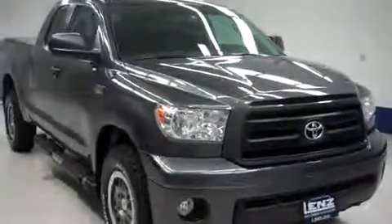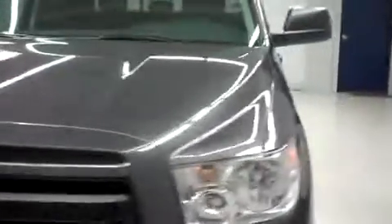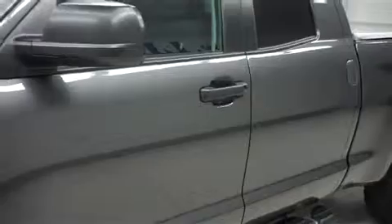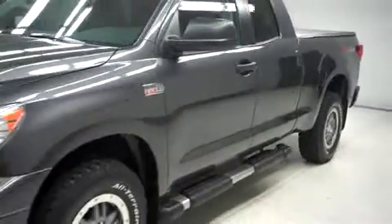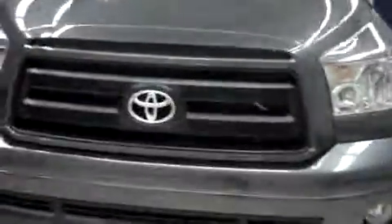This is Lendstock number F7159, a 2012 Toyota Tundra. This is the SR5 package in magnetic gray metallic. This truck is double cab short box with four-wheel drive and the TRD off-road package. It has 14,000 miles and the 5.7 liter i-Force V8.